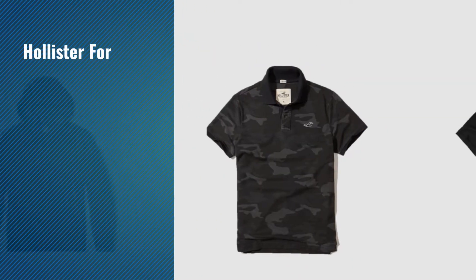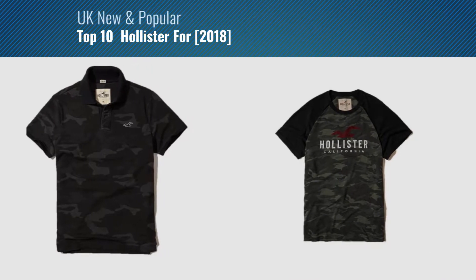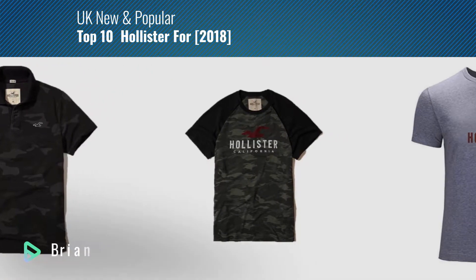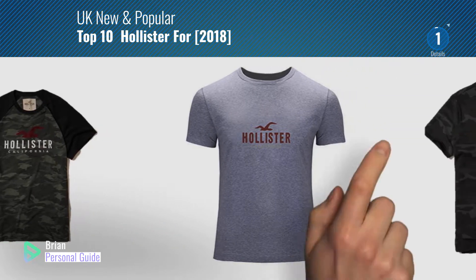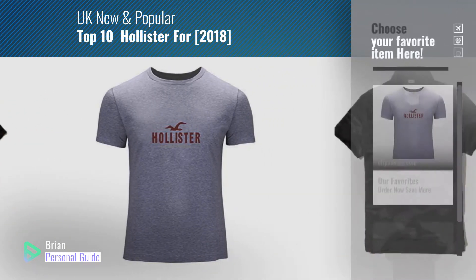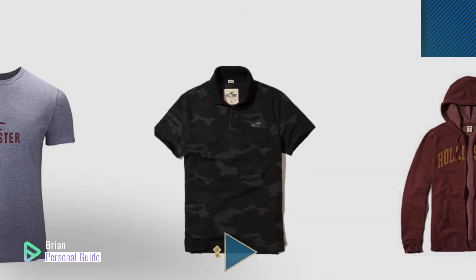If you're looking for Hollister 4, this video is for you. My name is Brian, your personal guide. Welcome to our channel. At any time, you can click this circle in the corner and get more info and real-time deals on your favorite products.